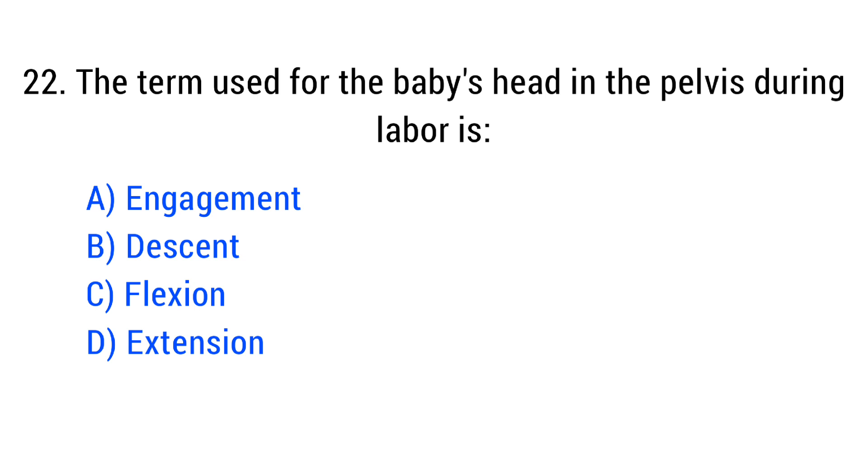Question No. 22. The term used for the baby's head fitting into the pelvis during labor is? The right answer is Option A: Engagement.